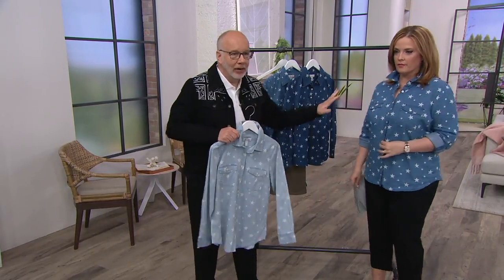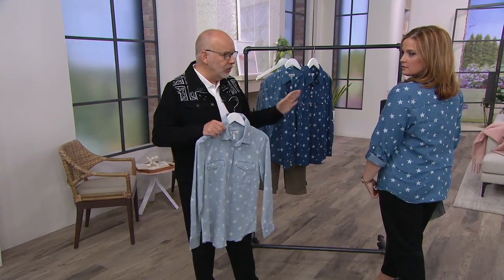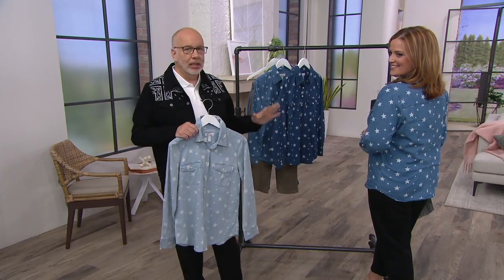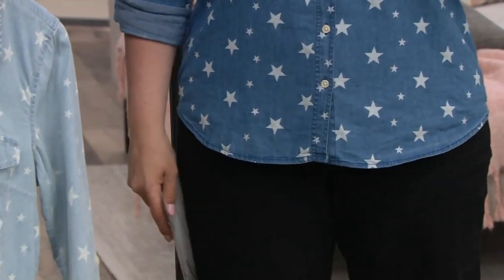Yes, wear it as a shirt, but then open it up, put a little tank underneath, a little t-shirt — soft suiting, shacket, however you want to call it. You will get so many compliments on this shirt because when you wear this, everybody's going to go, 'I want one of those.'